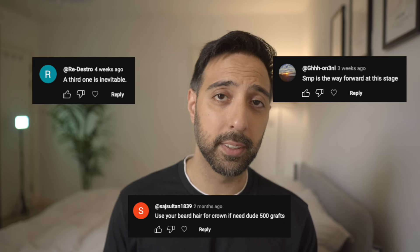A lot of people in my comments suggest things to try, like SMP or taking hairs from my beard and placing them in the back of my head. I mentioned this in other videos but I'm waiting for the 18-month mark before making any decision. Who knows — there might be an influx of density toward 18 months. Stick around for those videos in the next coming months, and hopefully we'll see a full head of hair by that time.